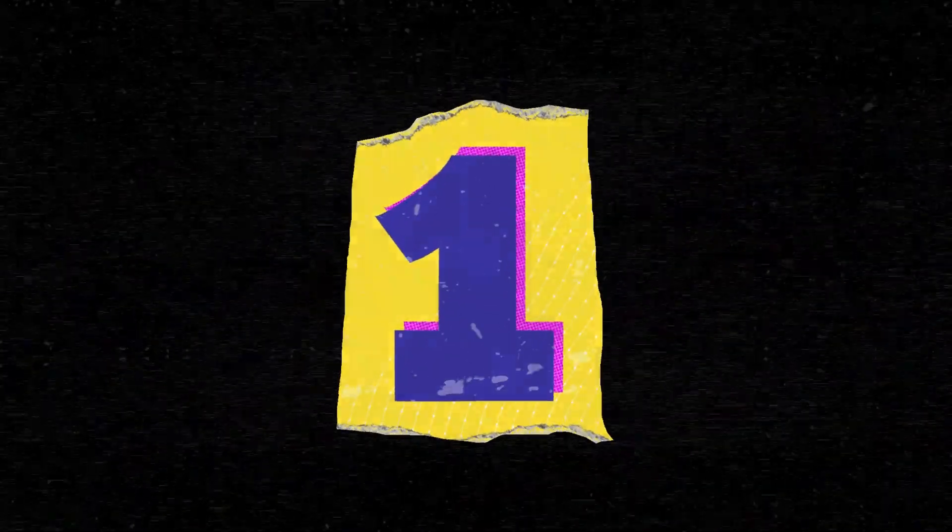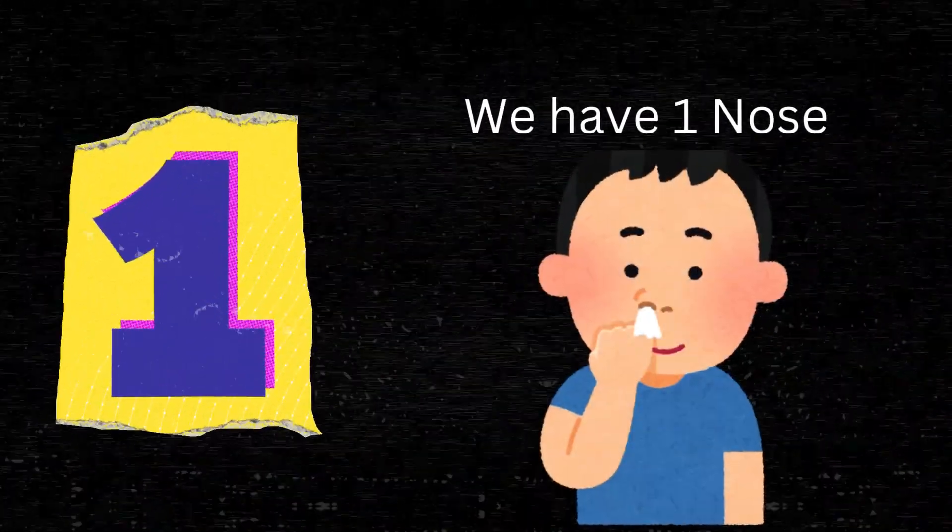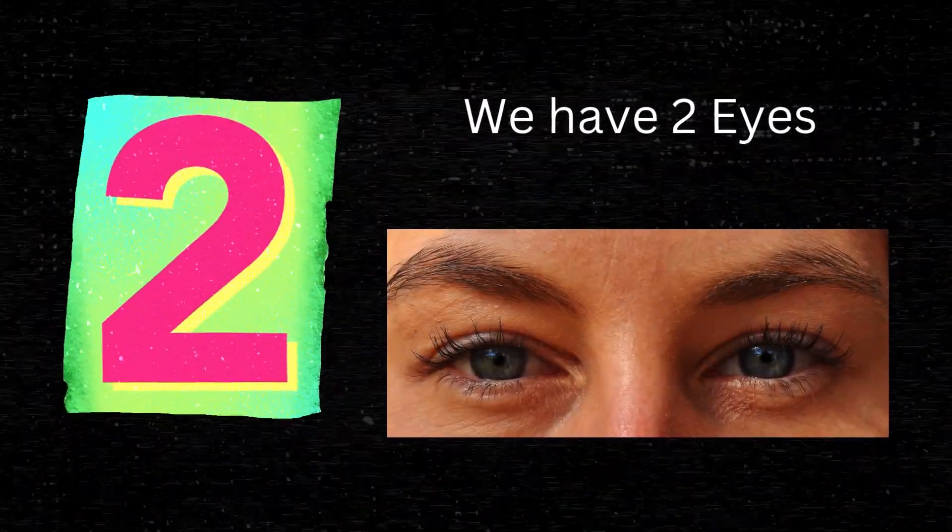One. We have one nose. Two. We have two eyes.